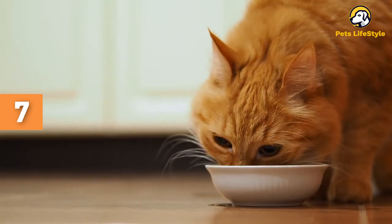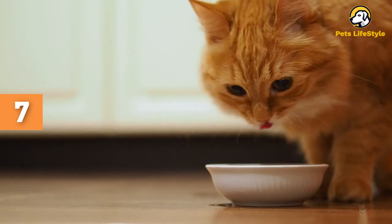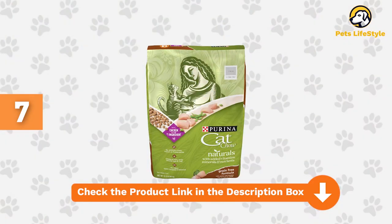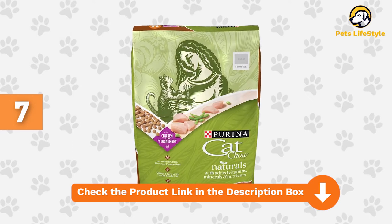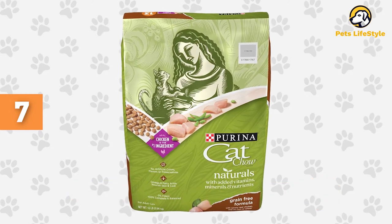With thousands of reviews, most of them being five stars, this grain-free cat food appears to be a good choice in the eyes of consumers. With 95% of reviews being four stars or higher, the main point they touch on is how much their cats enjoy the flavor. Some say their cats with sensitive stomachs have seen improvement in their symptoms, and they are all happy this food does not come with a high-end price.